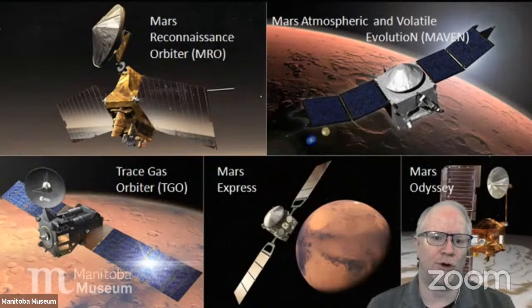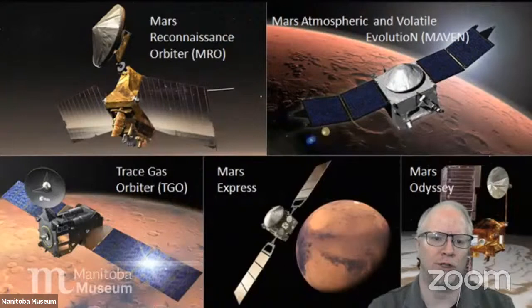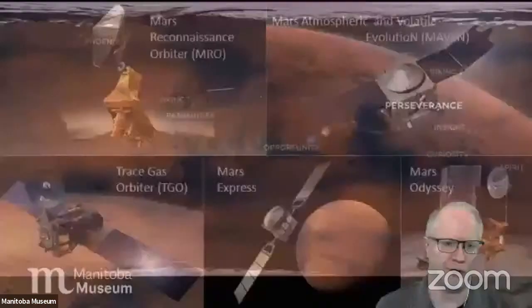Mars is a wonderful place to explore — it's got about the same land area that the Earth does. It's a smaller planet but doesn't have any oceans, so it's all land, and it's kind of like exploring a whole new world in terms of scale. Right now there are a number of orbiting spacecraft going around Mars. Some of them have been there for a decade or more, and they basically image the surface from above, but they also serve the purpose of relaying radio signals back from the rovers on the surface.